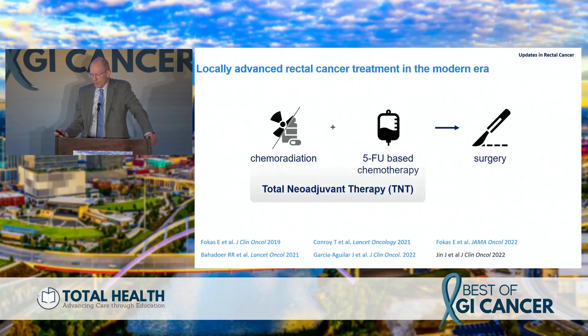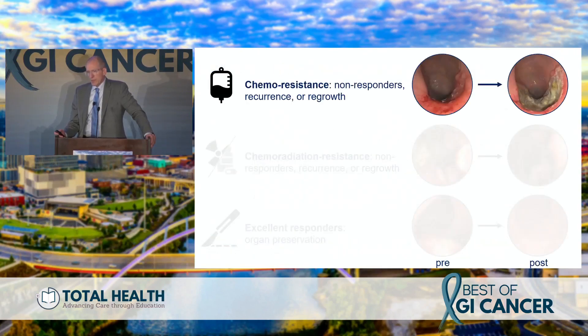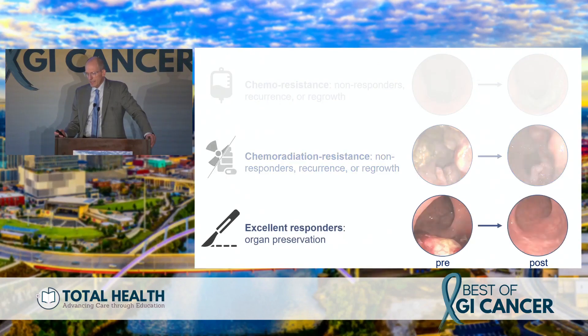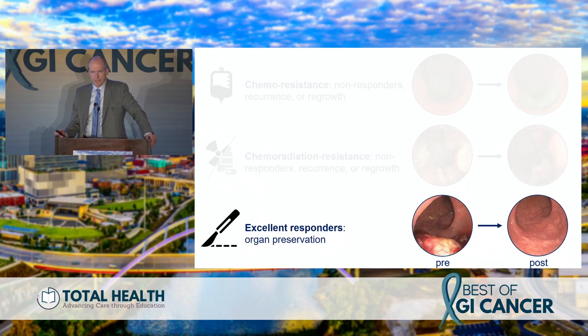Total neoadjuvant therapy is here to stay. These six studies — five of which I'll cover — represent the idea of chemo, radiation, and chemotherapy all before surgery, supplanting the old adage of giving chemoradiation followed by surgery and then adjuvant therapy. We now know some tumors are resistant to chemo, some to radiation, and some mysteriously just disappear, looking like a normal rectum.